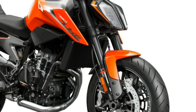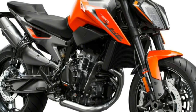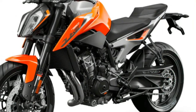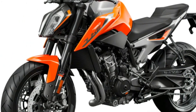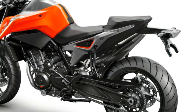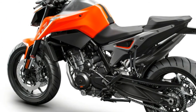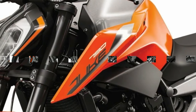2018 KTM 790 Duke — Street Destroyer with 103 horsepower. KTM has been teasing us with glimpses of the new 790 Duke for the past year, but the wait is finally over. The Austrian Street Destroyer was just unveiled at the EICMA show in Milan, Italy, now ready for public consumption.